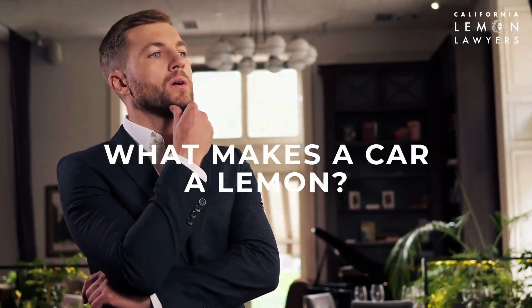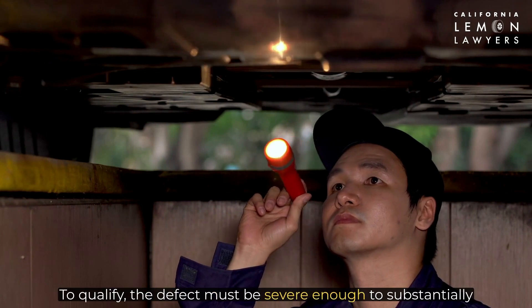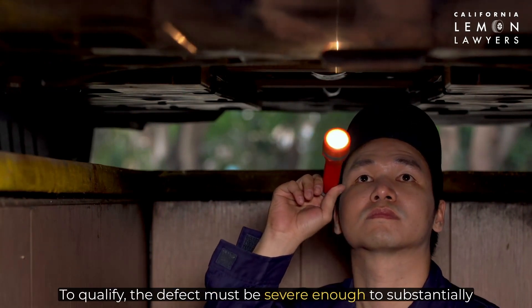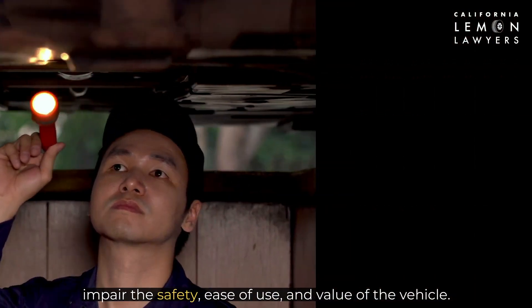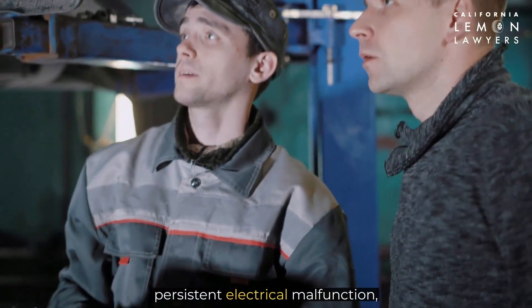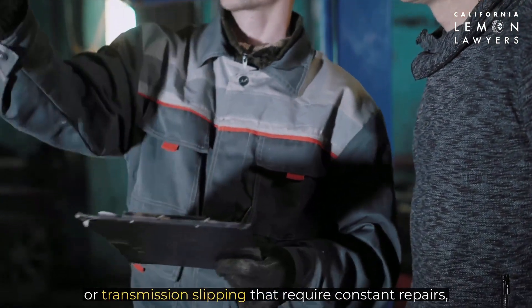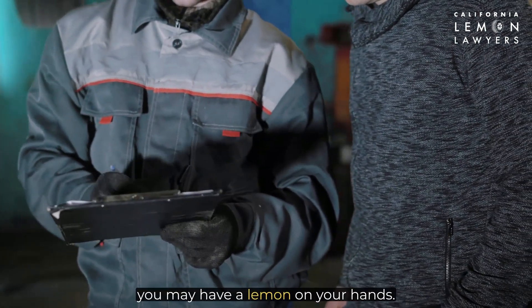What makes a car a lemon? Not all problems with a car make it a lemon. To qualify, the defect must be severe enough to substantially impair the safety, ease of use, and value of the vehicle. If your car is experiencing issues like power steering failure, persistent electrical malfunction, or transmission slipping that require constant repairs, you may have a lemon on your hands.